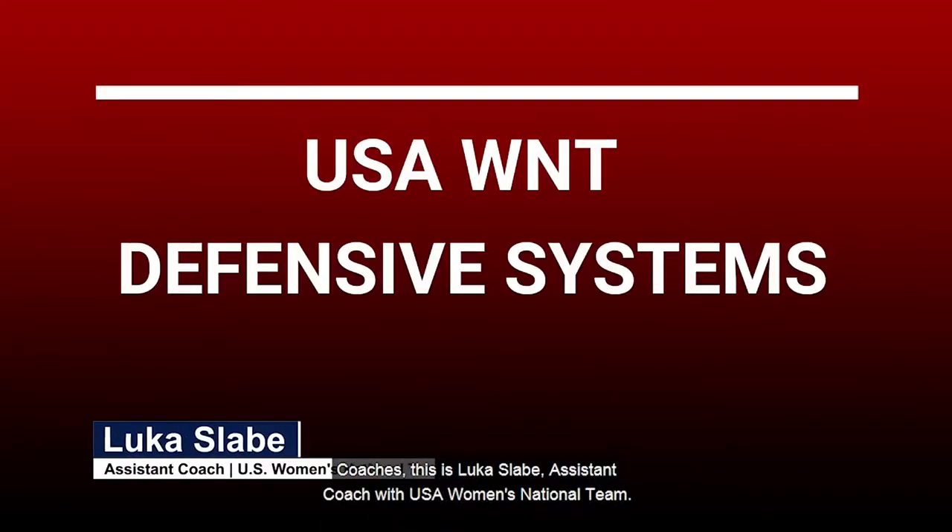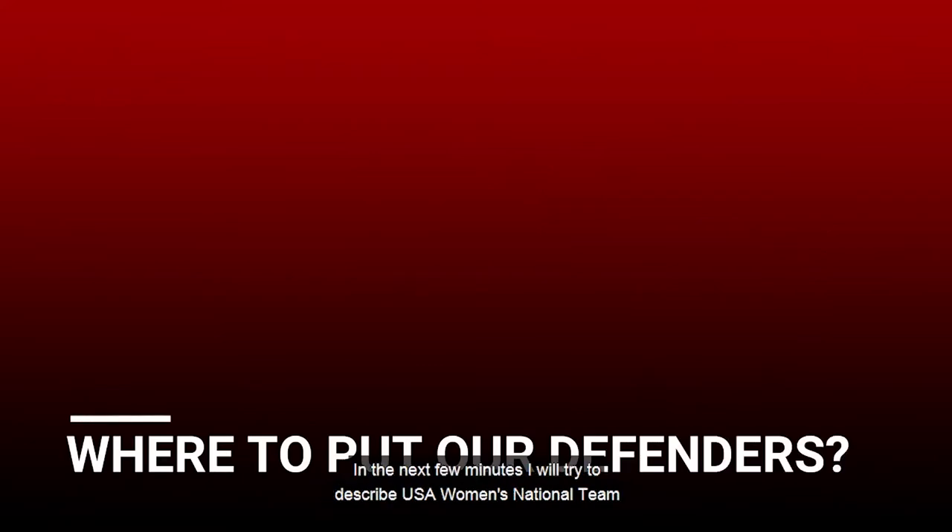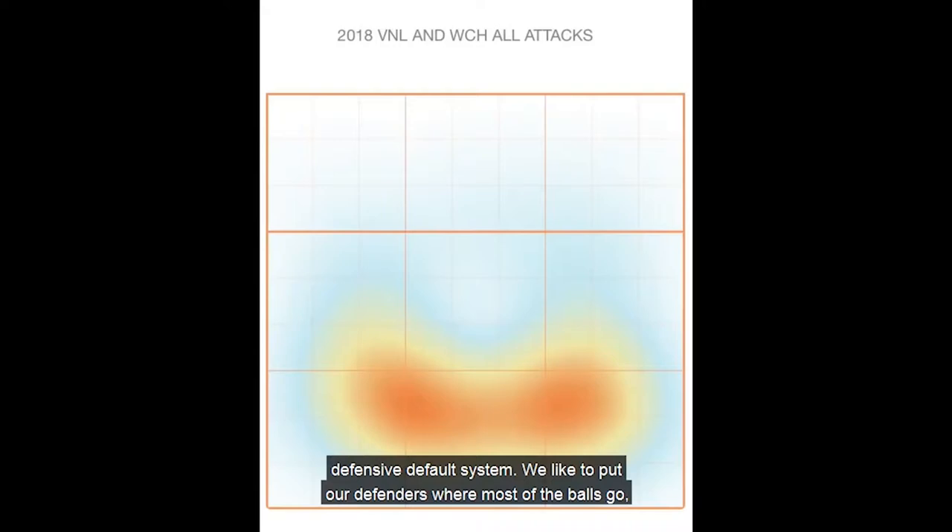Coaches, this is Lucas Laber, assistant coach with USA Women's National Team. In the next few minutes I will try to describe USA Women's National Team defensive default system.